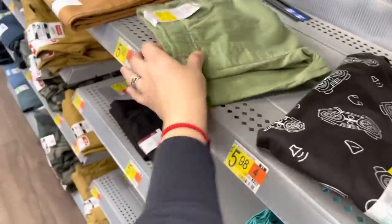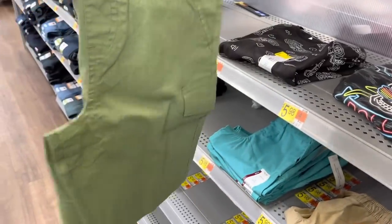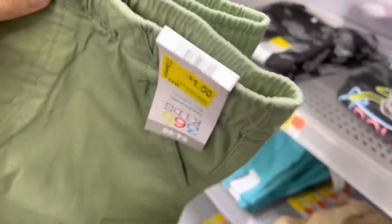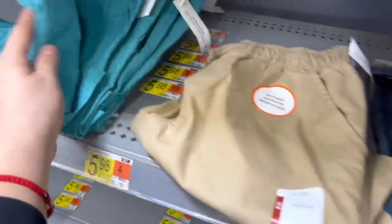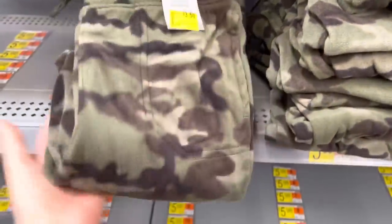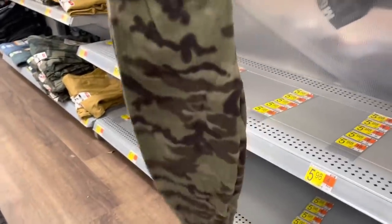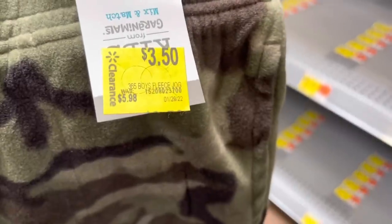I even have some shorts for a dollar — look, one dollar guys! They have pockets on the side. Let me see what else I have down here. All of these are down to three-fifty — let me show you how they look. From six dollars.